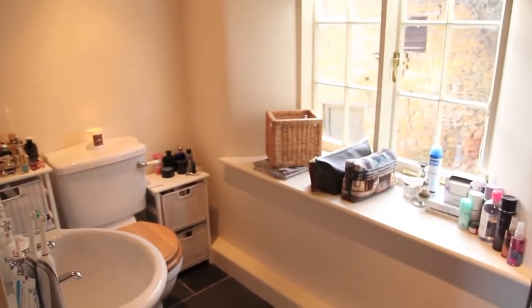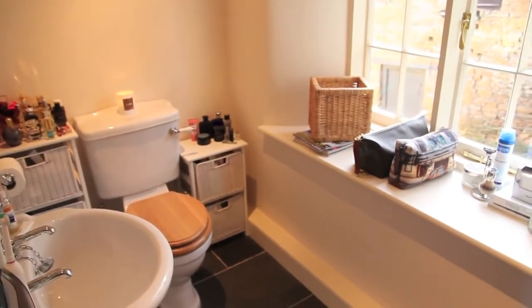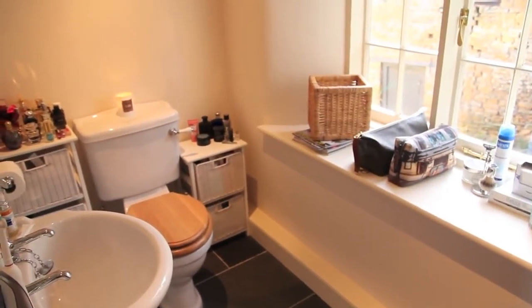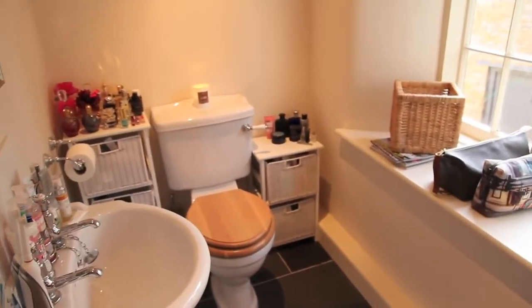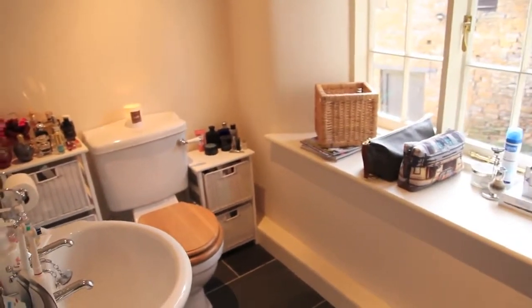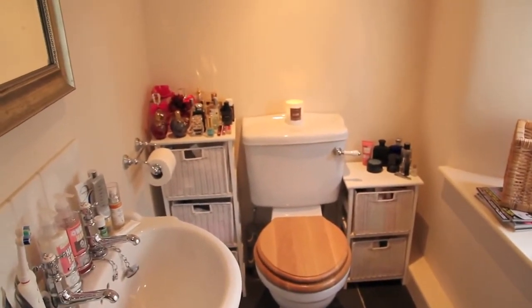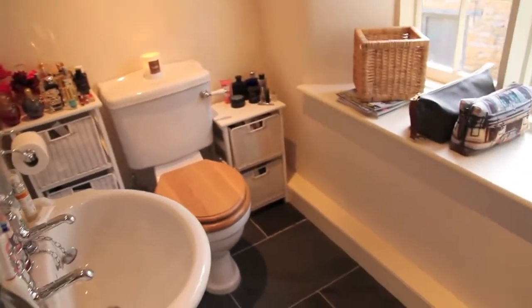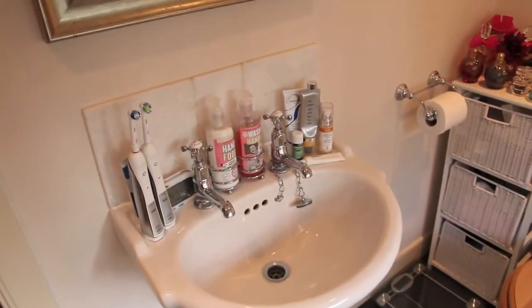So here is my bathroom. It's actually an en suite off of our bedroom, and because I am a total product junkie, we have to make quite good use of space in here. It actually looks fairly wide from this angle, but if you see here, you can tell by the width of the toilet, it's a very narrow room. As you come in, on the left you have the sink, and I'll show you the products I use. I have our little mirror here.